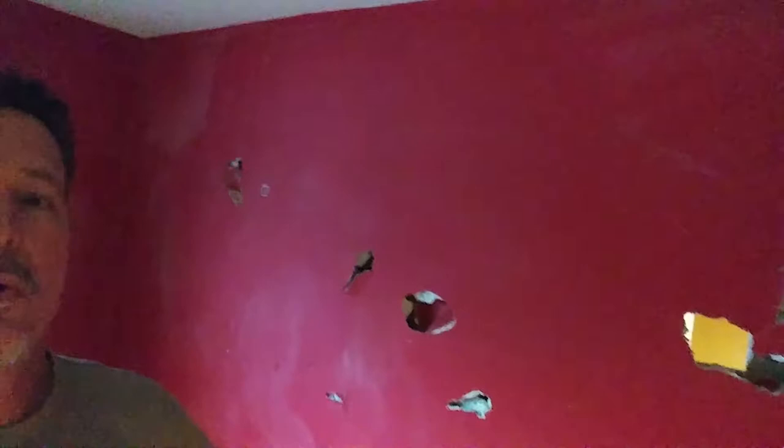Just gonna do a 360 here. Once again, lots of holes in the wall. It was actually a coffee mug stuck right here — a John Deere coffee mug. It was interesting.